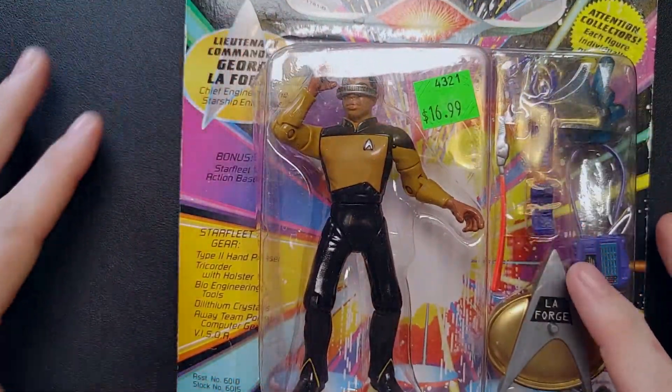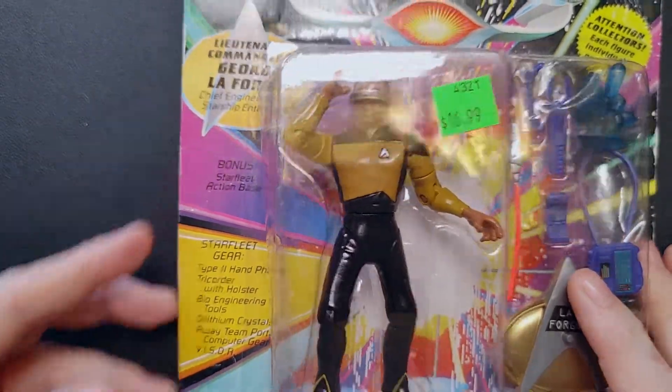This is one of their smaller figures. I don't usually like to collect these, but since I got Locutus and I got Hugh, I thought I would have a pretty good setup with Geordi here hanging out with Hugh.